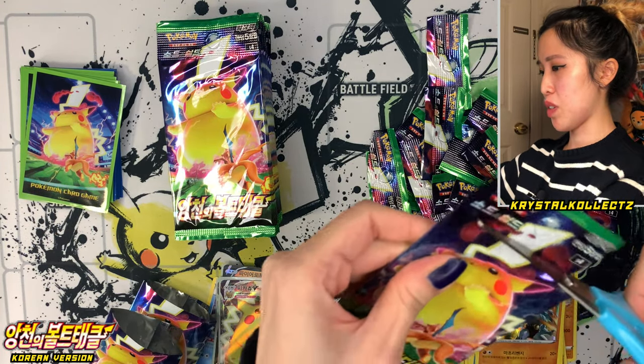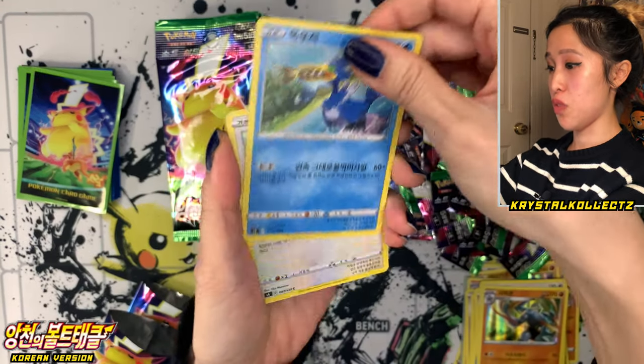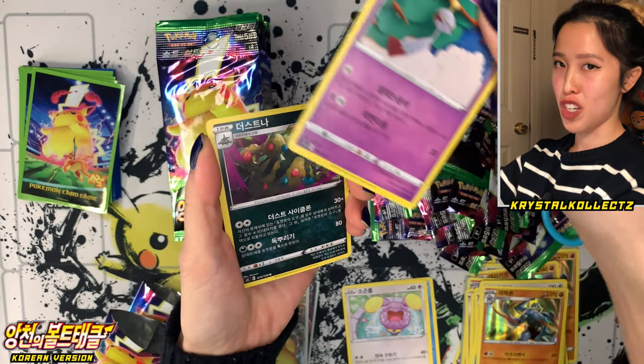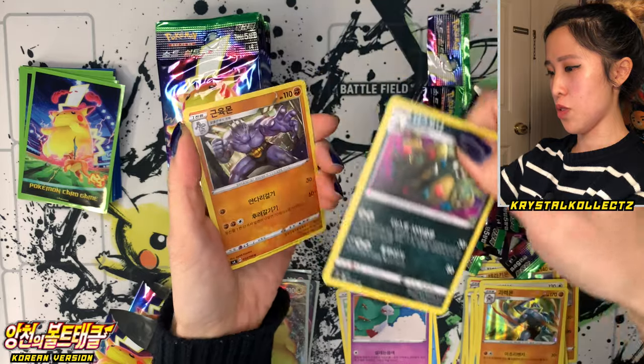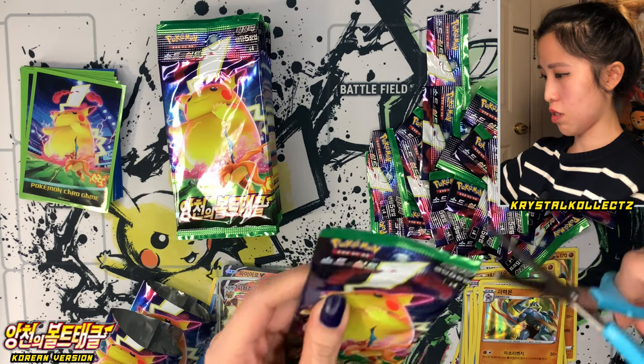That's VMAX number one — I believe I have all the VMAXes at this point, but still hunting for more cards. Whismur, Chimecho in knit form, Garbodor, and Machoke. Very scary looking Machoke.